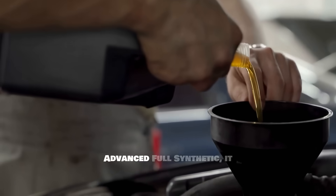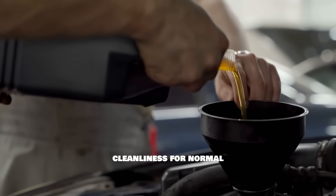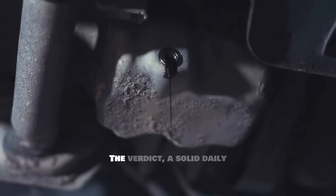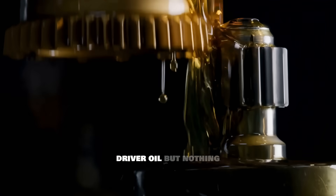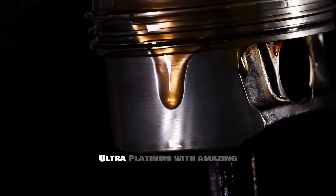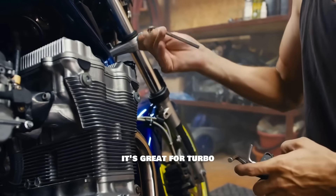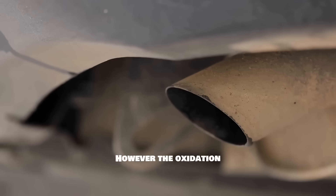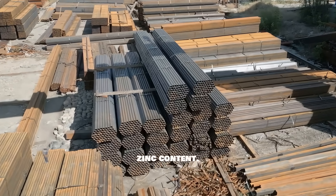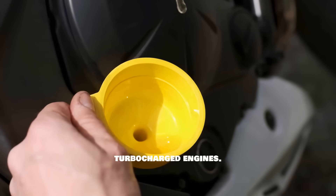Number four is Valvoline Advanced Full Synthetic. It offers good balance and decent cleanliness for normal intervals, but the oxidation control isn't top tier. The verdict: a solid daily driver oil but nothing exceptional. Number three is Pennzoil Ultra Platinum, with amazing cleanliness, strong detergents, and it's great for turbo engines. However, the oxidation resistance is weaker during long idle times and it has lower zinc content. The verdict: an extremely clean oil that's perfect for modern turbocharged engines.